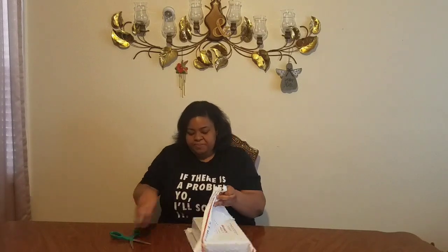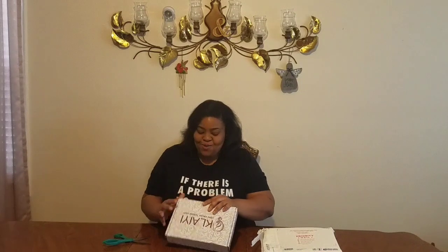Hey guys, this is your girl Sharisa enjoying life. I am so excited, I have an unboxing from Kalei. Look at this box, so professional, very beautiful virgin human hair. I'm so excited. It comes with little eyelashes, even though I don't know what to do with that personally.